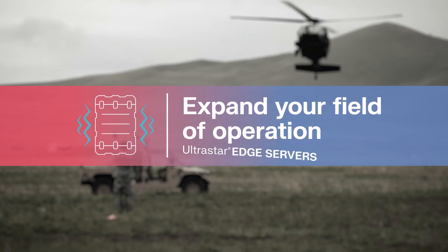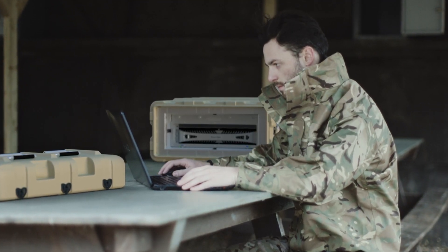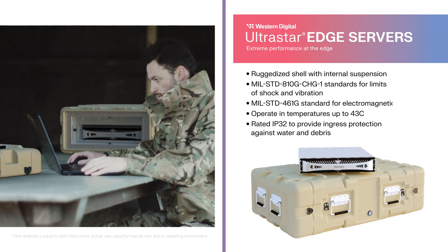Going where the data is generated and needed can mean operating in harsh environments. The high-performance UltraStar Edge MR is a militarized and ruggedized edge server that lets you expand your field of operation for a tactical edge.